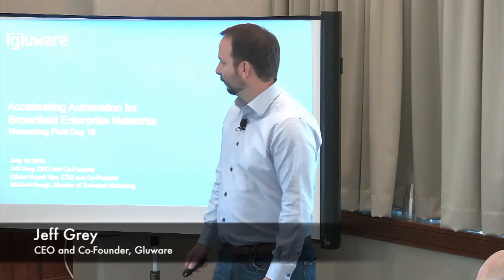My name is Jeff Gray, CEO and co-founder. We have Mike Howe, our director of technical marketing, and Olivier Nguyen Van, our CTO and co-founder.